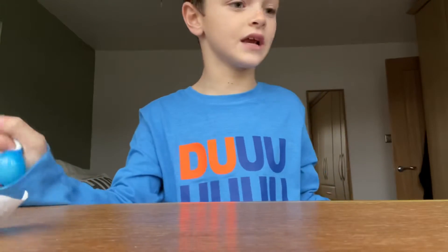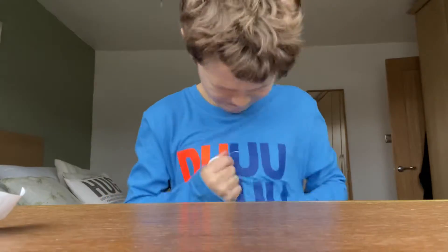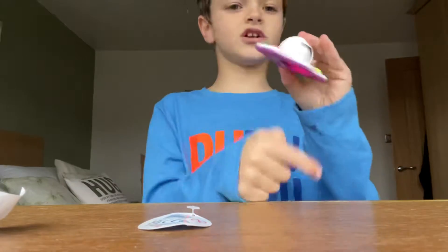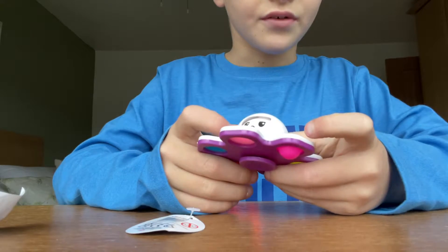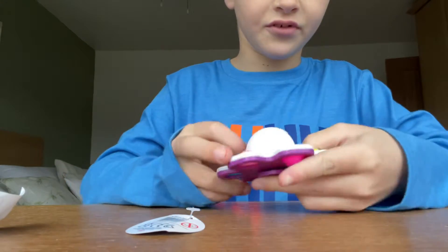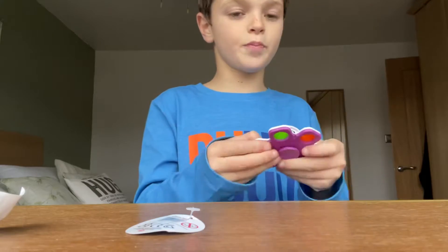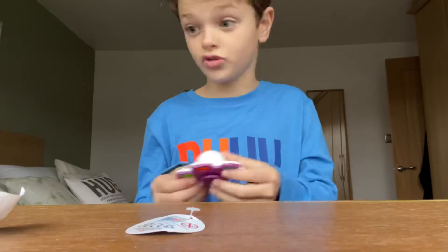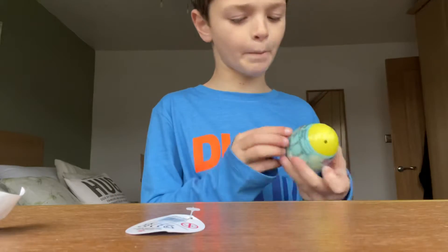Let's get on to the next thing. So this is basically a fidget toy — it's a fidget spinner, but it's also like that flippy jellyfish at the same exact time. So he goes like this, and then like that, and then it's also a pop it and a fidget spinner. Really cool — I'm into fidgets.